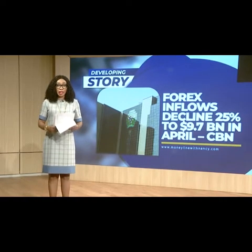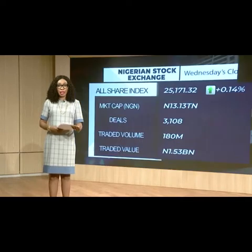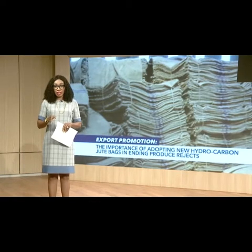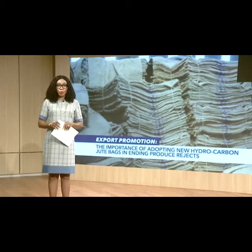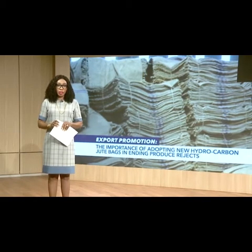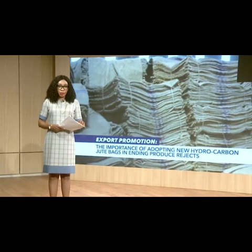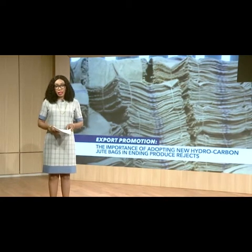Let's take this report now. Jute bags are essential materials used for exports of commodities. This bag is already in use in Nigeria, but many exporters still prefer to use polypropylene bags, which are recycled and most times leads to contamination of Nigerian goods and ultimately leading to rejects and embarrassment for other serious exporters willing to do business.